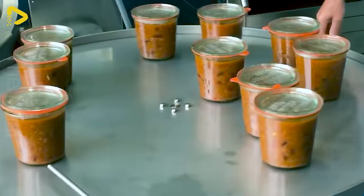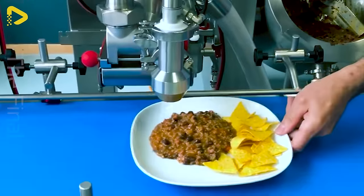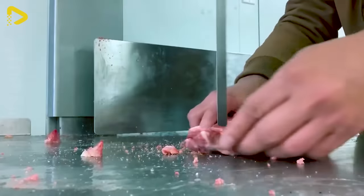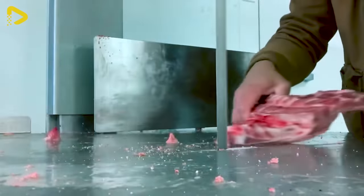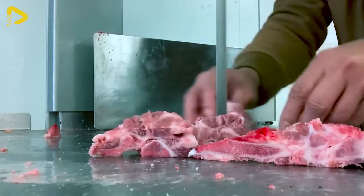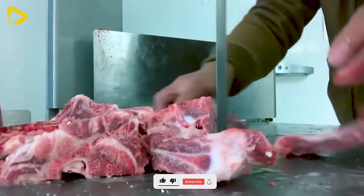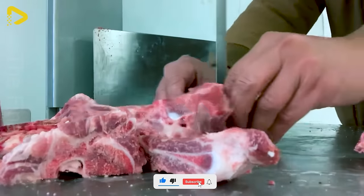Be cautious when using the band saw to cut pork ribs — it's highly dangerous and could lead to serious accidents if safety rules aren't followed.